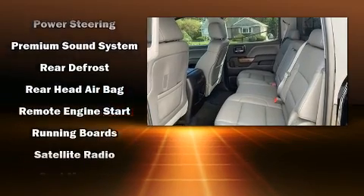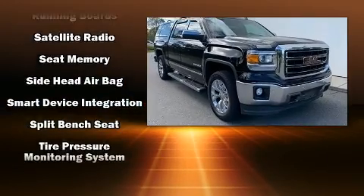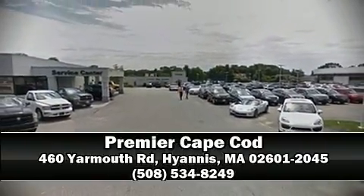It also arrives with a Carfax history report, indicating just one previous owner. We have a skilled and knowledgeable sales staff with many years of experience satisfying our customers' needs. Call now to schedule a test drive.